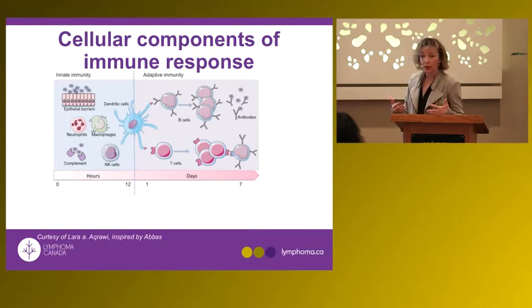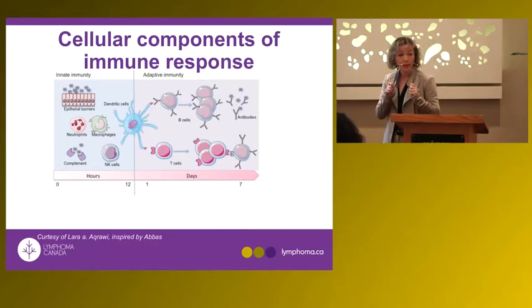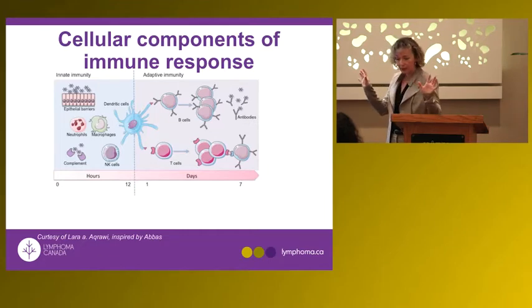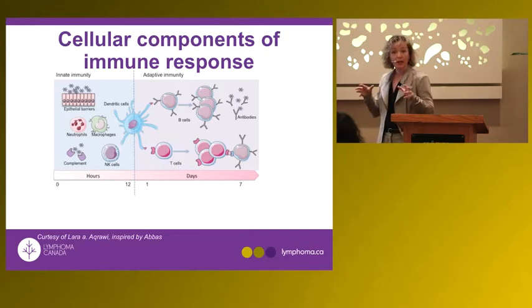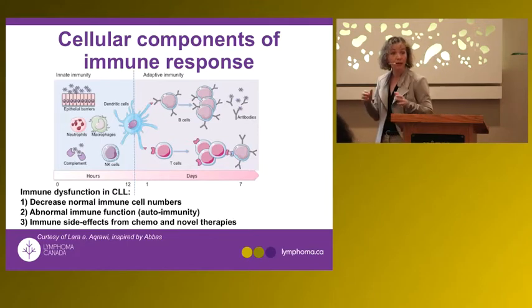There is also a smart component to your immune system. Those germs are cut into pieces and presented to the lymphocytes — the smart part. This is the concept of vaccines: bits of microbes are presented to your B cells, whose job is to make an antibody that specifically fights that bacteria. T cells help in two ways: helper T cells facilitate this process, and cytotoxic T cells can directly kill bacteria.